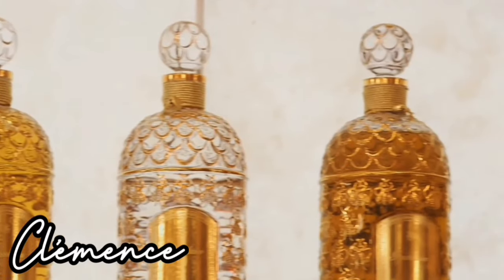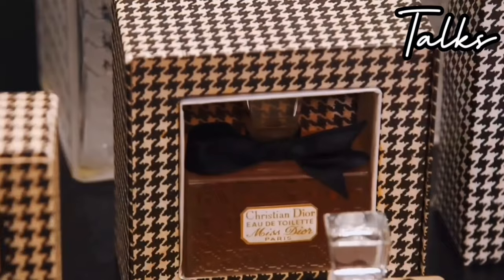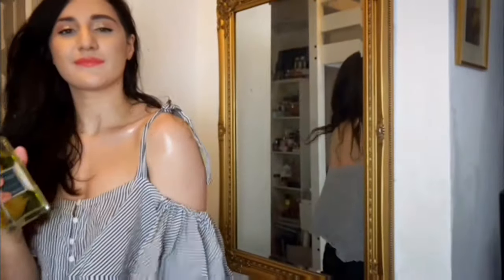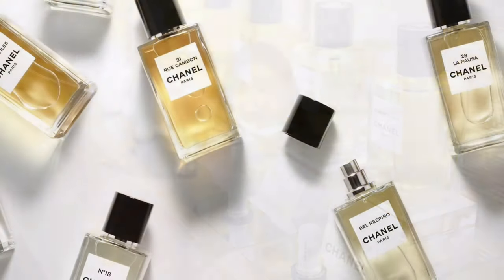Let's talk about Les Exclusives. Bonjour, bonjour fragrance lovers, welcome back to my channel. I'm going to present you all of the Chanel Les Exclusives range. So what is Les Exclusives? This is the private line of Chanel, sold only in boutiques — a specific area where they have exclusivity of fragrance.